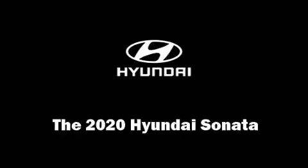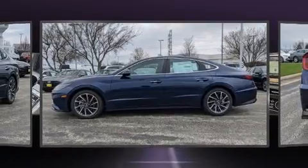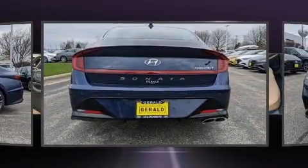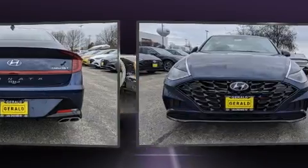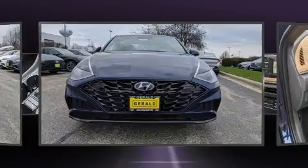You can expect a lot from the 2020 Hyundai Sonata. This four-door, five-passenger sedan will allow you to take command of the road with confidence. Under the hood, you'll find a four-cylinder engine with more than 170 horsepower.